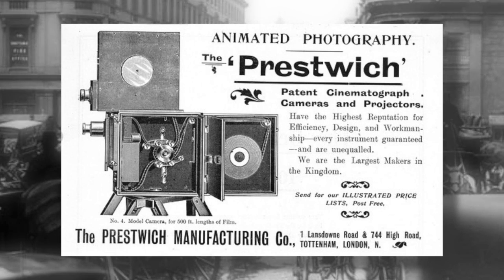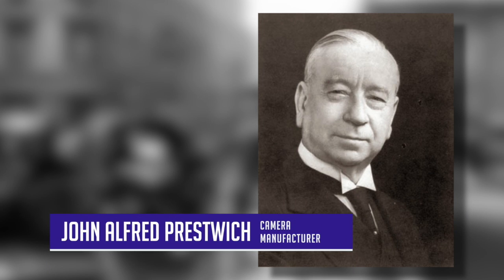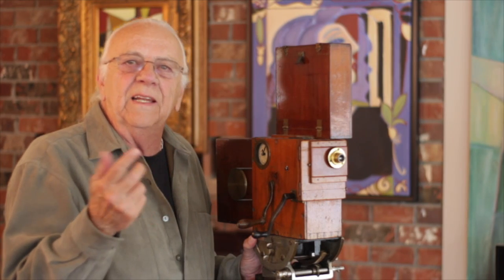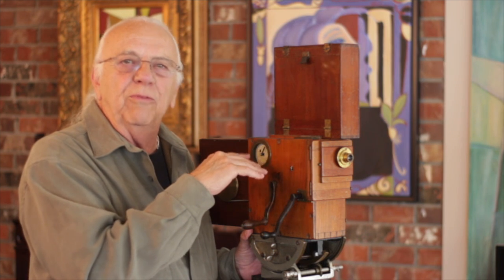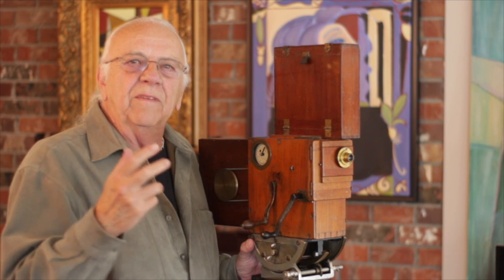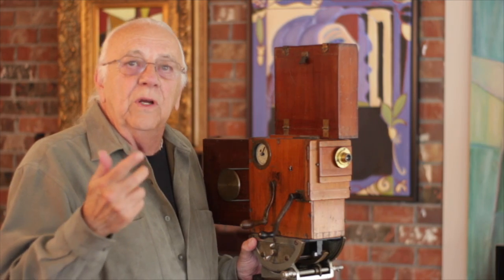This camera was made by John Alfred Prestwich. He was one of the very first manufacturers of movie cameras. He lived and worked at 744 High Road from 1888 to 1900. The address tag on this camera dates it at early 1900 or before. There were but a few professional movie cameras made before 1900, and there can't be more than a couple handfuls that have survived 115 years. Almost all of those are locked up in museums or extremely powerful collections.